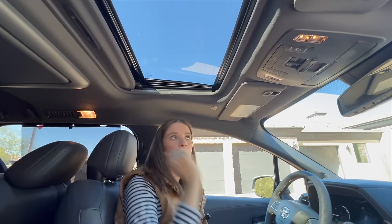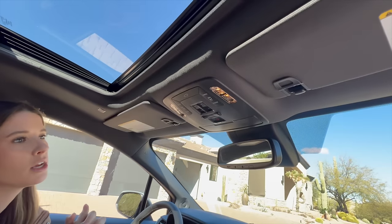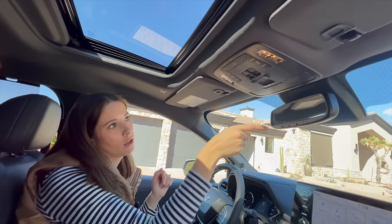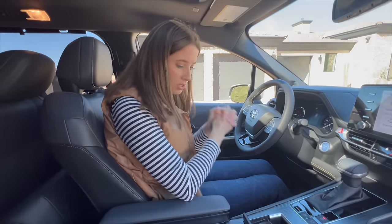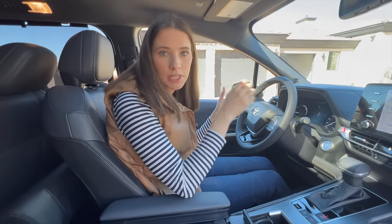We have a sunroof, which is fabulous, and then of course this is a minivan so we have all the ways to control all the doors. I can open and close my side doors and my trunk. Besides that, it's pretty standard. Let's move to the second row — we're going to break down the car seat setup, the third-row access, and then we'll take a look at the trunk.